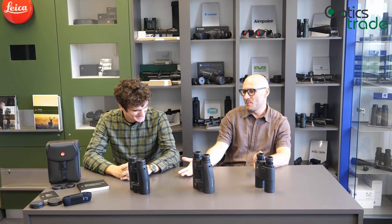Leica is always about history. They have been producing binoculars for 110 years and are considered one of the producers of the best binoculars in the world. When it comes to rangefinding binoculars, they are in a class of their own. They were the first company to introduce rangefinding binoculars on the civilian market, and this was in 1992.